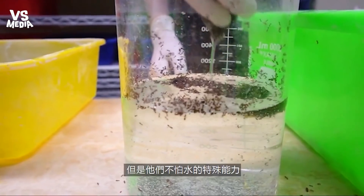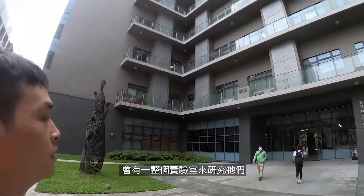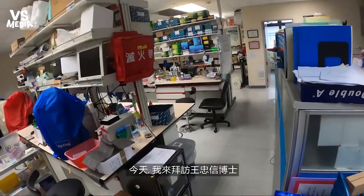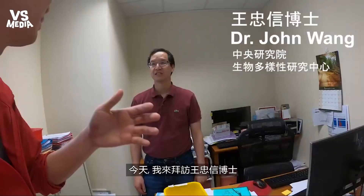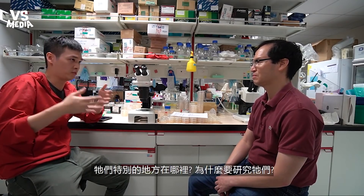Their ability to survive floods is not the reason why there is an entire lab here at Academia Sinica dedicated to studying them. Today I'm here to visit Dr. Wong to try to solve this mystery. Can you explain some of the damage that fire ants have done, and why they're so special that we have to study them?